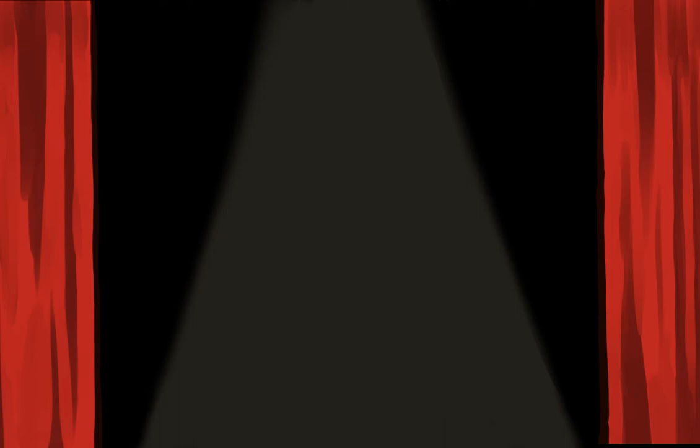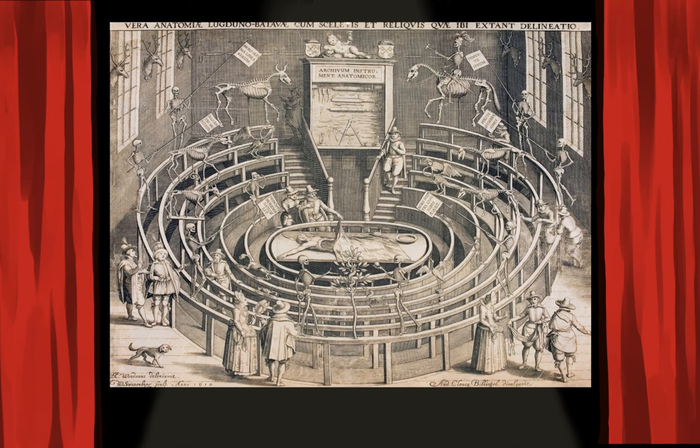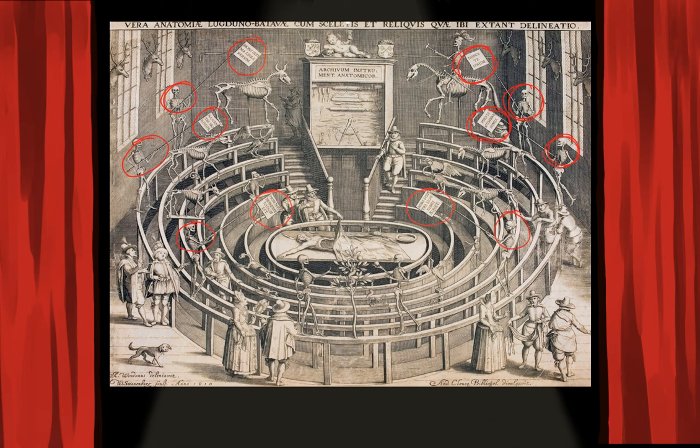Leiden's Anatomy Theater was famous and produced guidebooks to their collection that explain the morals behind anatomical arrangements. The skeletons of criminals sentenced to death were placed in the circle of the theater so they embodied Vanitas imagery, serving a purpose beyond their death sentence and public dissection. Some skeletons held flags with mottos that mentioned mortality. Leiden's collection also included mummies, zoological specimens, shells, and horns.